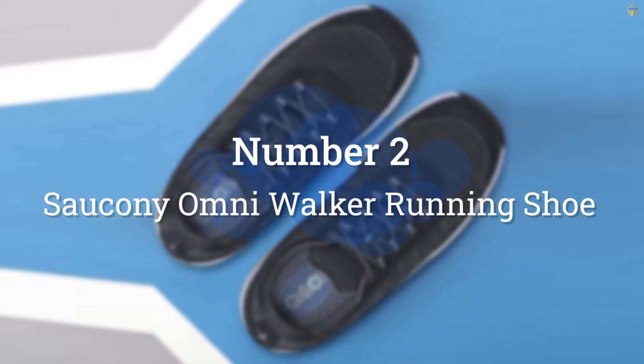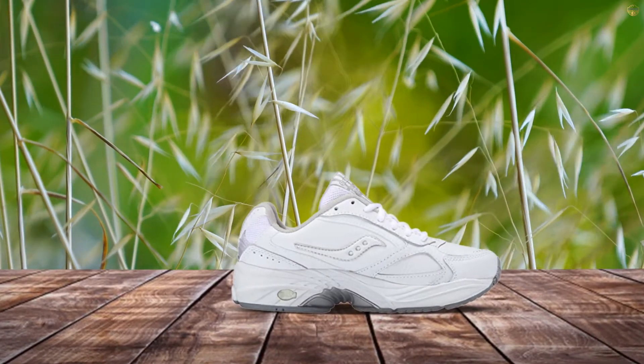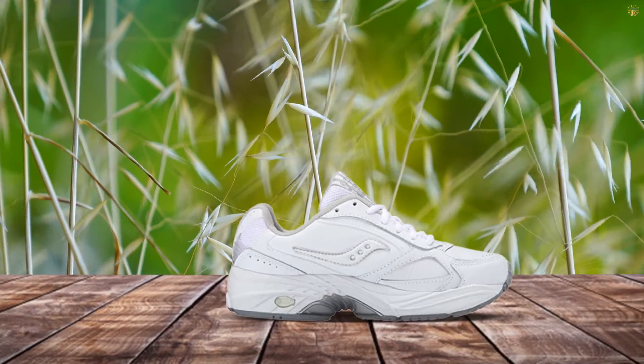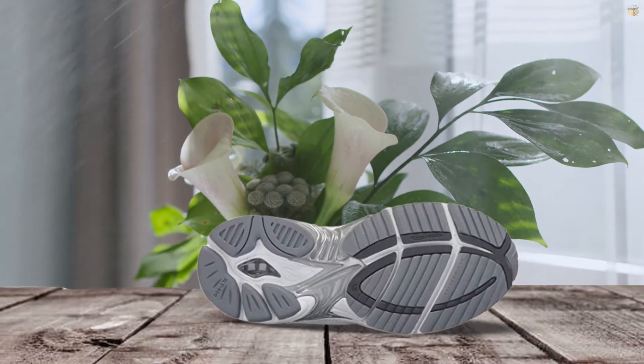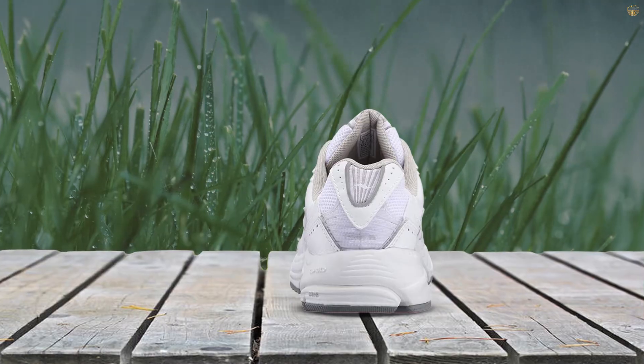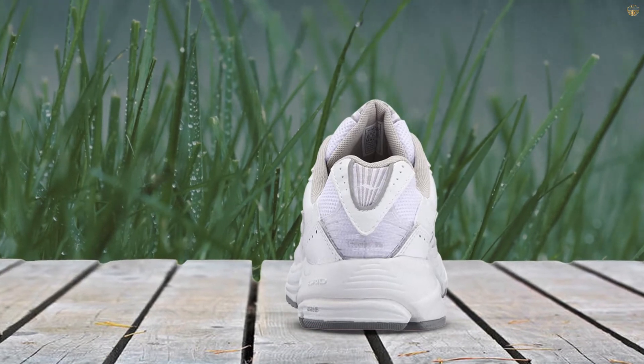Number 2: Saucony OmniWalker Running Shoe. Saucony's Women's OmniWalker is designed to offer the stability that feels supportive rather than rigid. The shoe is moderately cushioned so that it minimizes pressure on the foot without sacrificing support and protection. These are crafted from sleek leather that leaves them looking versatile enough for everyday wear.